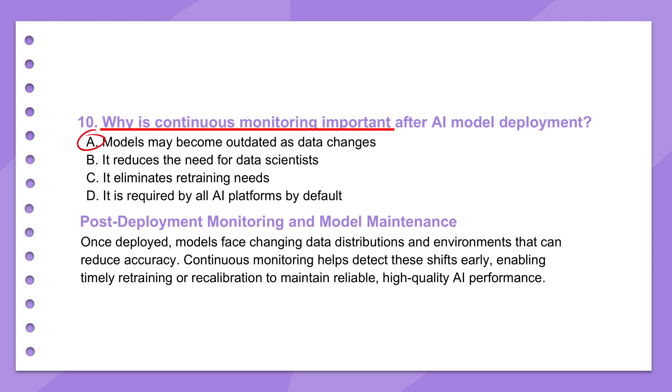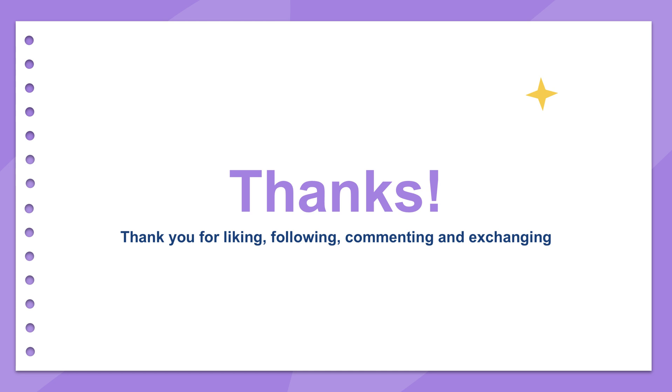Think of it as proactive maintenance — it ensures the AI solution remains effective, relevant, and continues to deliver expected business outcomes long after the initial deployment excitement wears off. And as a final thought: the careful application of what might seem like purely technical considerations — truly understanding concept drift, prioritizing model explainability — aren't just about building better models technically. They're fundamentally about building trust and ensuring that AI truly serves human needs responsibly and effectively, especially as it becomes ever more integrated into our lives and our world.